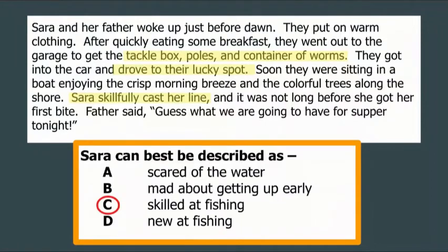So the best choice here would be skilled at fishing. I drew that conclusion because I know tackle box, poles, and container of worms means they're fishing. Somebody who casts a line is fishing. Driving to a lucky spot, or doing something skillfully, tells me she probably does this frequently. I'm taking those bits of information combined with my knowledge of fishing to draw the conclusion that she is skilled at fishing.